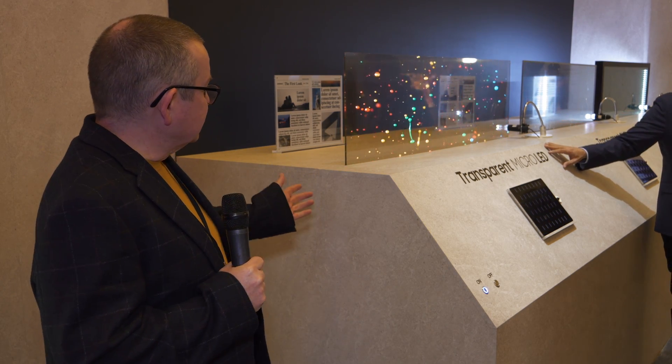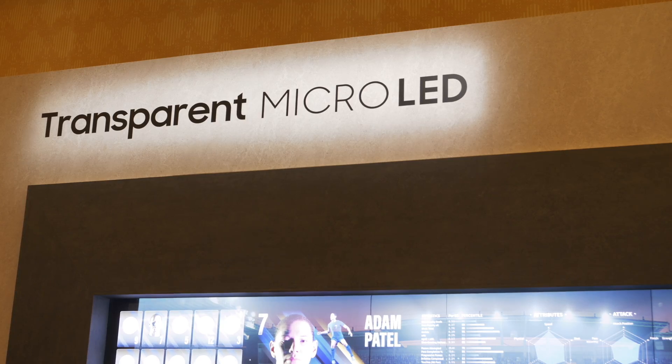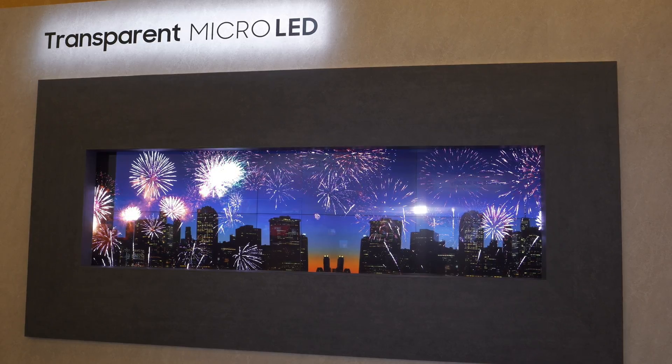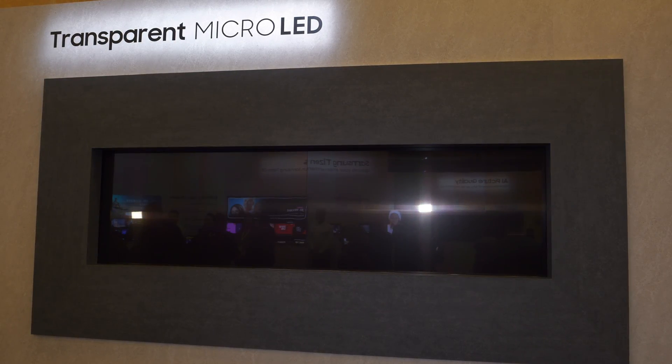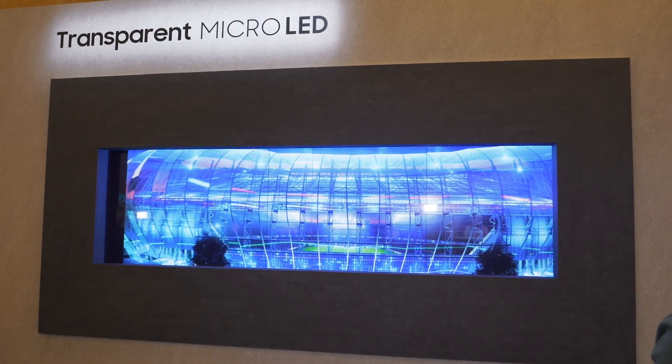And a bit of a sneak peek here at CES 2024 at the Samsung First Look event — it's transparent micro-LED. Why do you need it? Who knows? We can think of a number of uses, mainly commercial use. If you've got shop displays and you want to show video over the top, this is ideal technology.